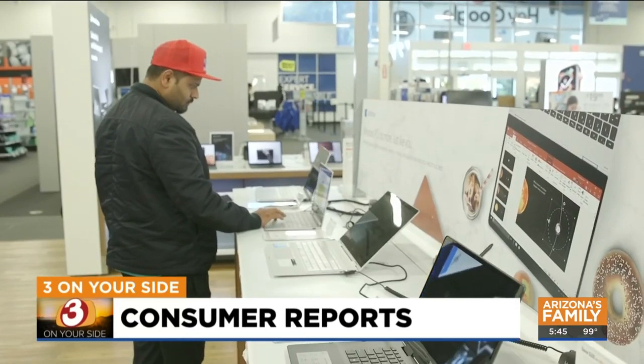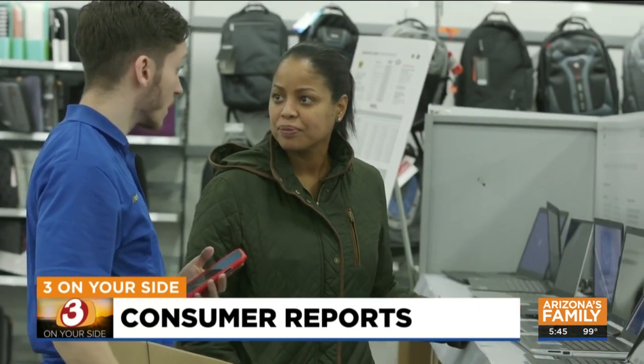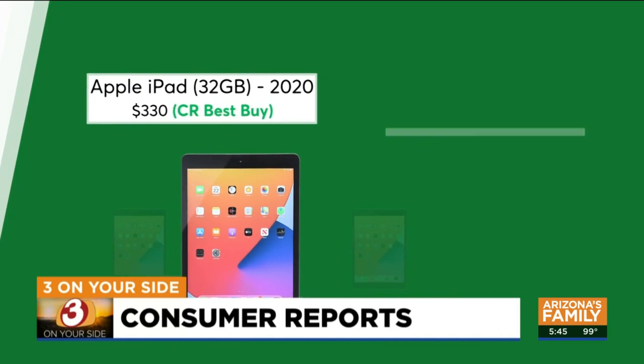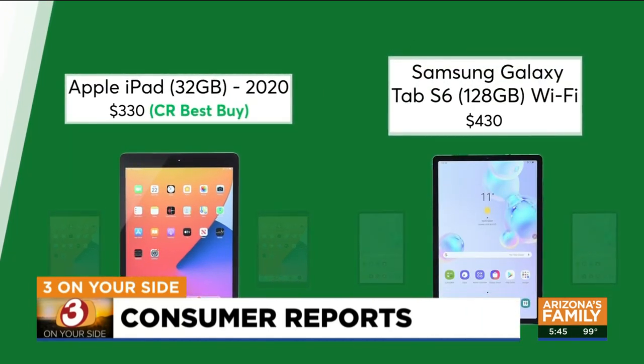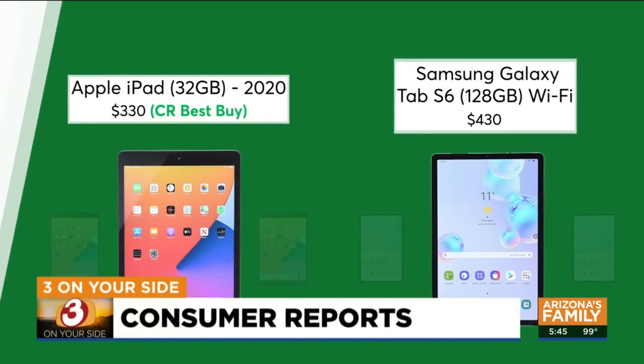When you're shopping for tech, if you don't need the latest and greatest, buying a slightly older model is a great way to save cash — like this iPad from last year or this Samsung Galaxy Tab S6 from 2019. Consumer Reports' tests show both are fast with a quality display.